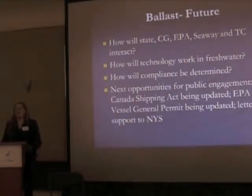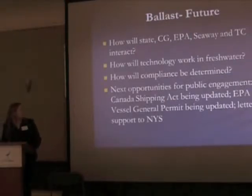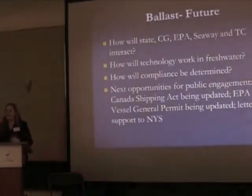There are opportunities coming up in the next year or two for Save the River and individuals to get involved. There will be opportunities for public engagement. The Canada Shipping Act is going to be updated, setting regulations for overseas saltwater vessels probably by end of this year, then domestic Canadian vessels after that. The EPA's Vessel General Permit will be updated by 2013. We're also working to support New York State's requirements, because until the federal government takes strong action, states are at the forefront. I want to thank Save the River for initiating that work. We've sent letters to the new governor and attorney general, making sure they know how important it is for New York to be a leader in ballast water protection.